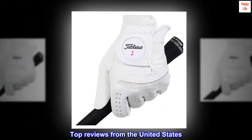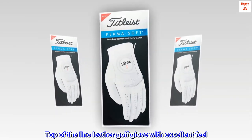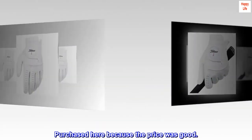Top reviews from the United States. Excellent golf glove. Top of the line leather golf glove with excellent feel. It improves the grip so the club doesn't slip. Purchased here because the price was good.